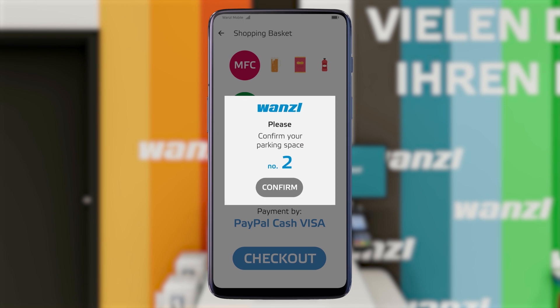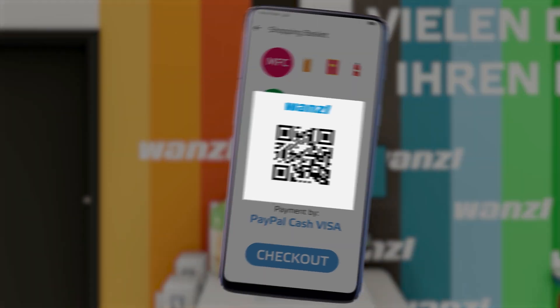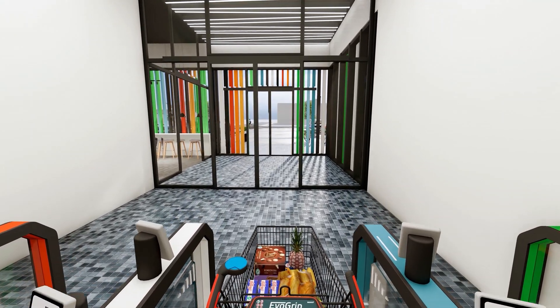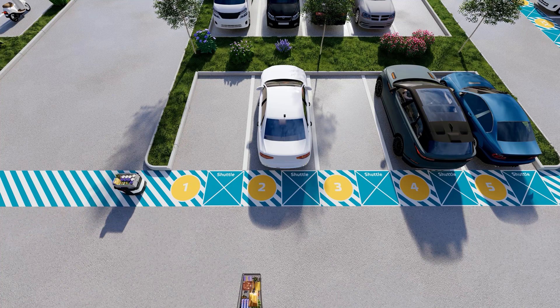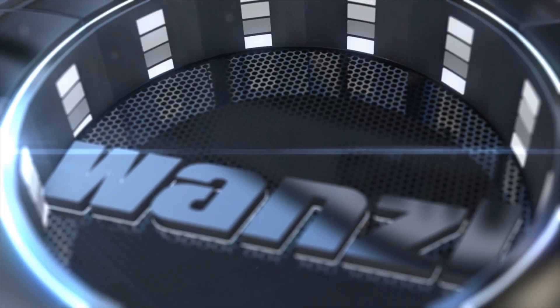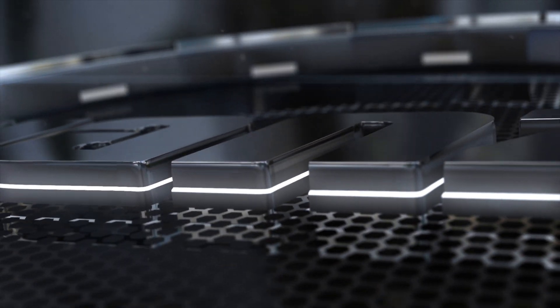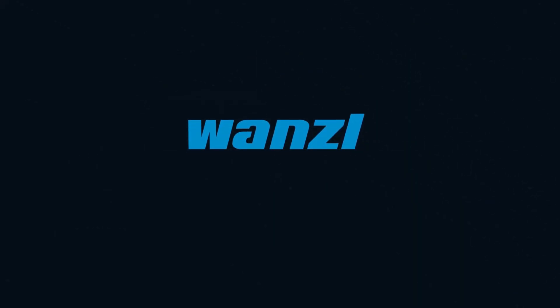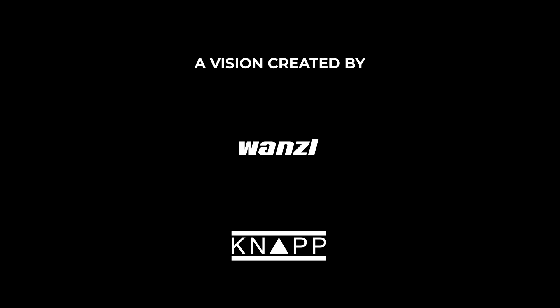Once the customer has confirmed their parking space number, they receive a QR code to open the exit gate. The OpenShuttle robot and the goods have made their way to the car immediately after payment and are waiting. The Vonzel Microfulfillment Center — modern solutions for modern customer needs.